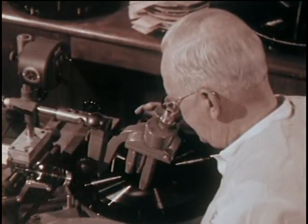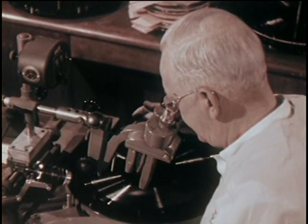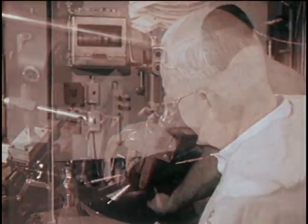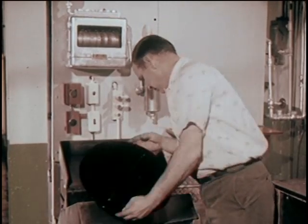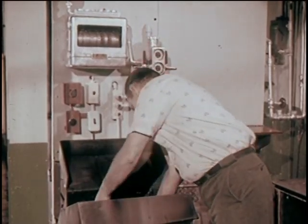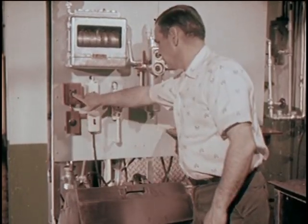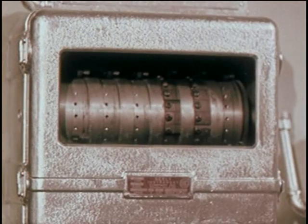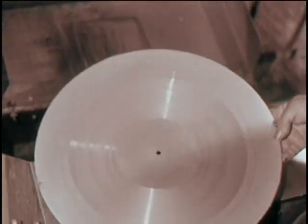First, the grooves in the lacquer master are carefully rechecked through a microscope. They have to be perfect. Now we proceed to make metal copies from the lacquer master. The first step: silvering. This takes precisely two minutes and 40 seconds. And the lacquer master comes out with a new face.